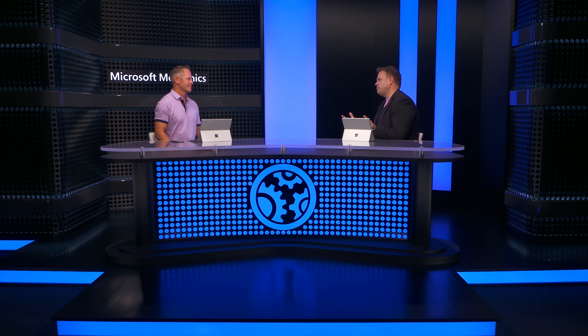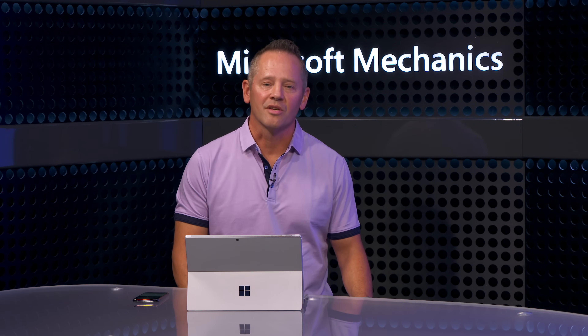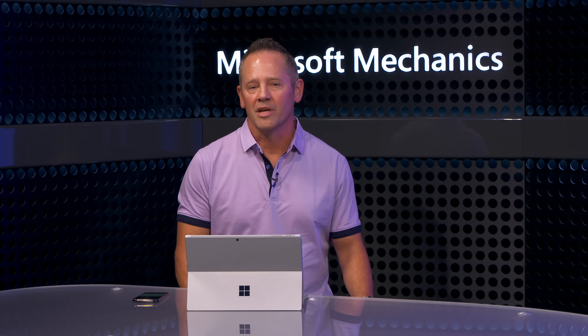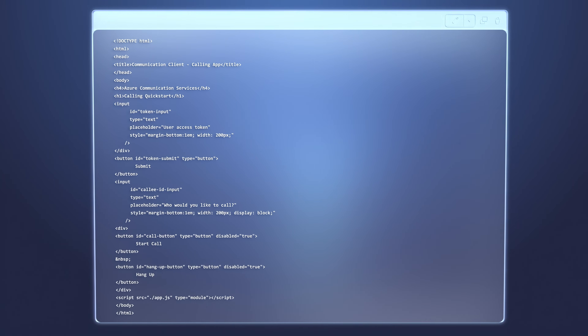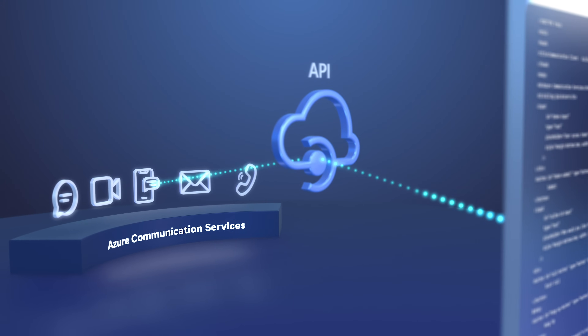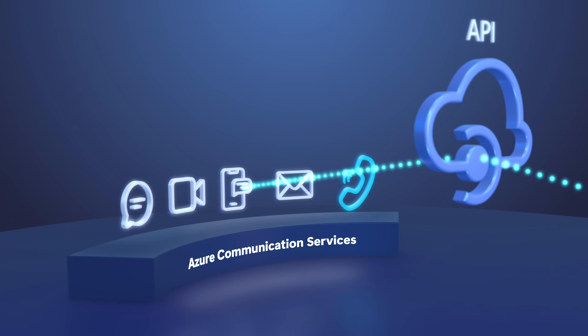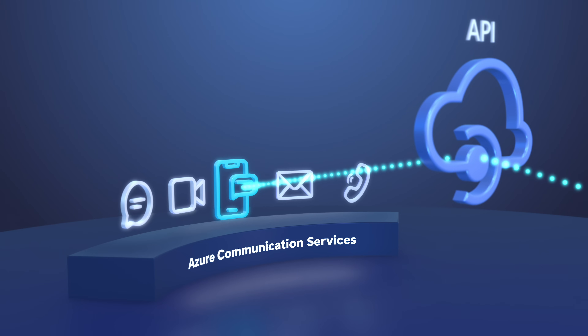Before we go there, let's take a moment to explain what Azure Communication Services is. Azure Communication Services is the same underlying platform and infrastructure used to deliver Microsoft Teams globally to more than 300 million active users today. As a developer, it gives you API-level access to the same rich set of capabilities, whether it's integrated voice or video, text-based chat, SMS-based mobile messaging, and even email options.